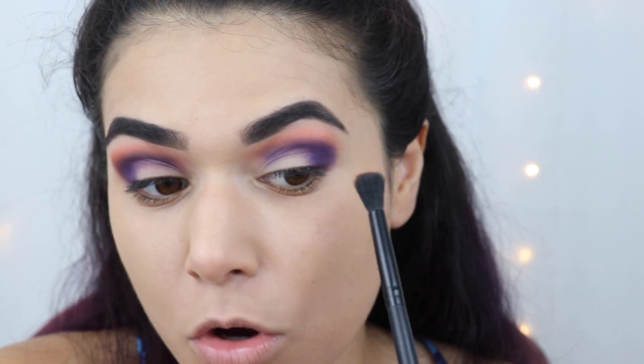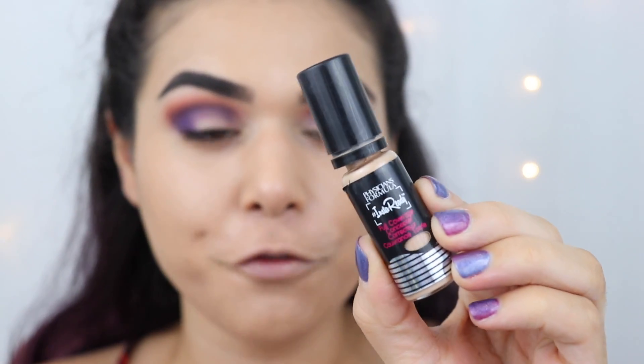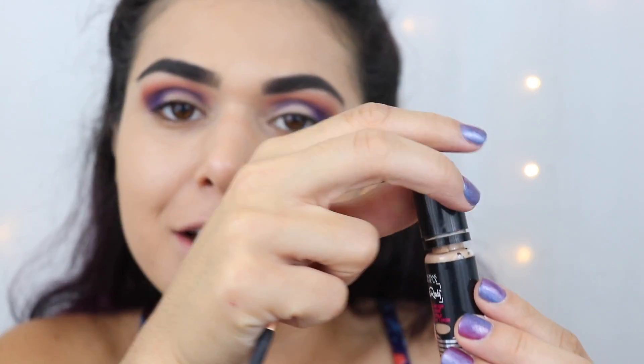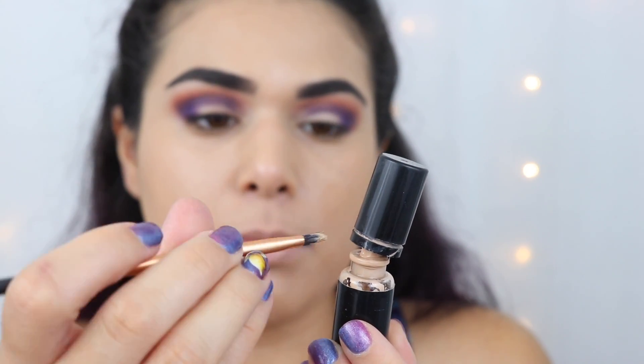Cutting the crease with the Physicians Formula Insta-Ready full-coverage concealer. A subscriber recommended unscrewing the pump — since it pumps out way too much product — and just taking the concealer from inside so you can be more controlled with it. That was incredibly smart, so thank you for suggesting that.